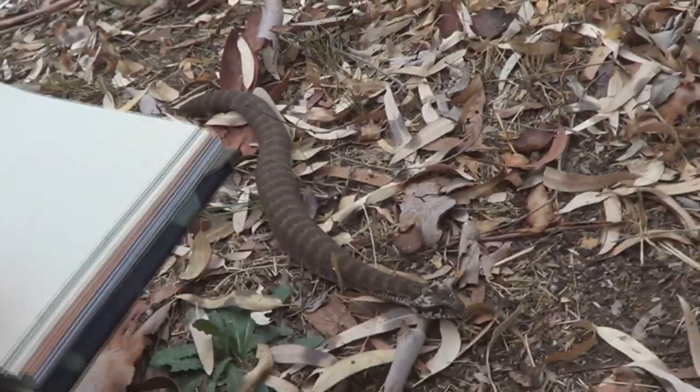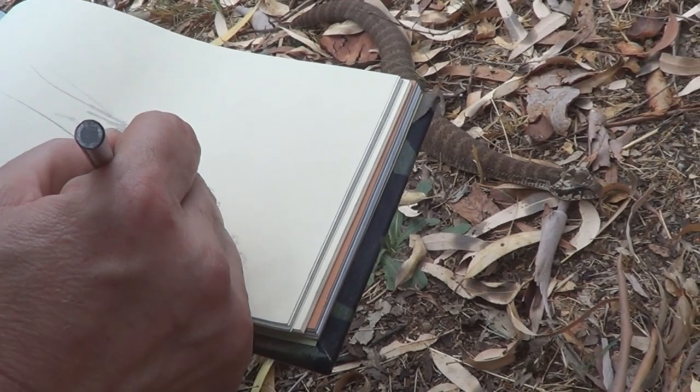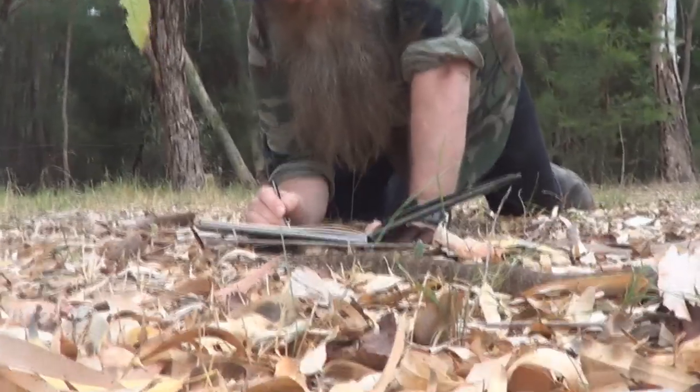There are lots of cases — probably better cases of convergent evolution than this guy. But if you think about it, nature has a niche. If there's a gap in nature, if there's something that can be exploited by an animal, an animal will do that. And there you have a Death Adder which looks like an Adder, even though it's an Elapid — and an Elapid means a front-fanged snake.